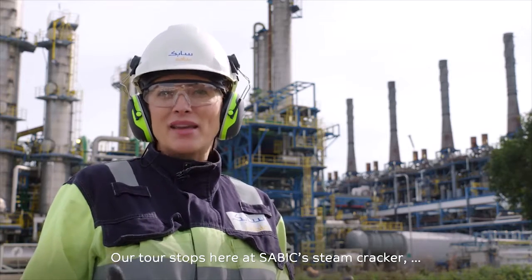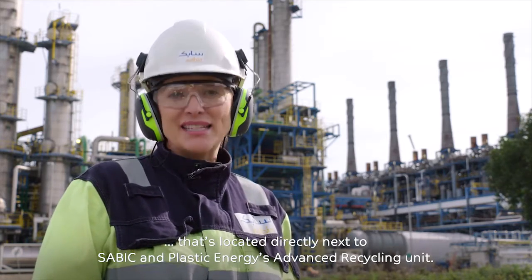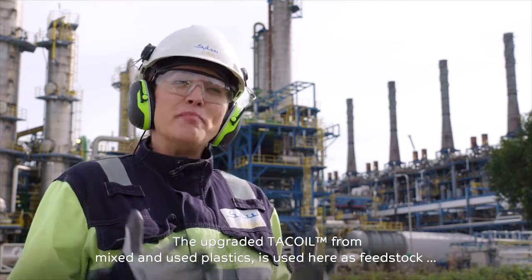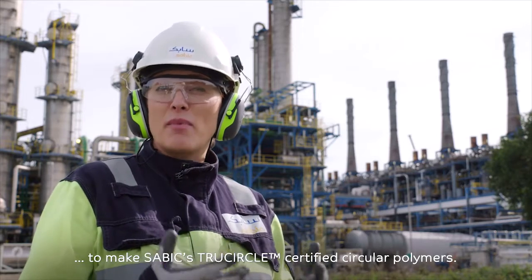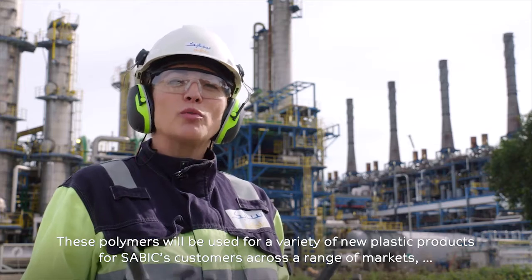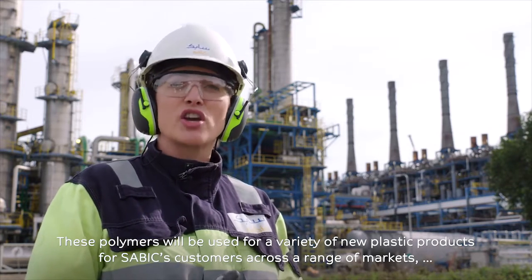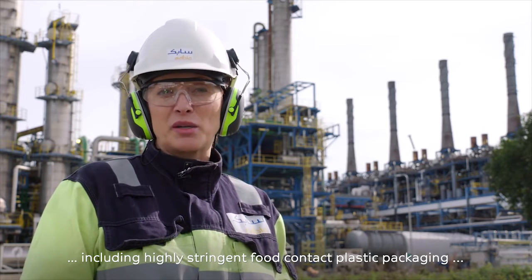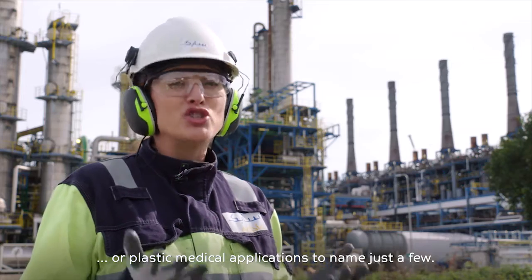Our tour stops here at SABIC's steam cracker, located directly next to SABIC and Plastic Energy's Advanced Recycling Unit. The upgraded tack oil from mixed and used plastics is used here as feedstock to make SABIC's TrueCircle certified circular polymers. These polymers will be used for a variety of new plastic products for SABIC's customers across a range of markets, including highly stringent food contact plastic packaging or plastic medical applications, to name just a few.